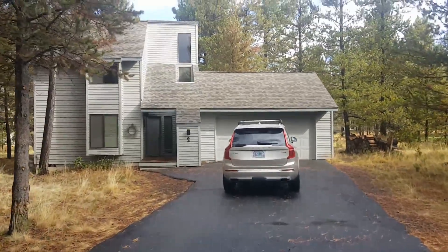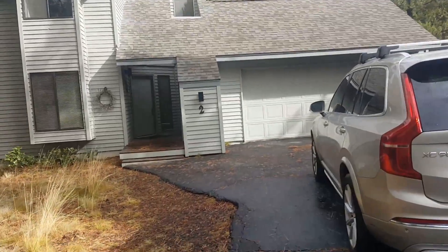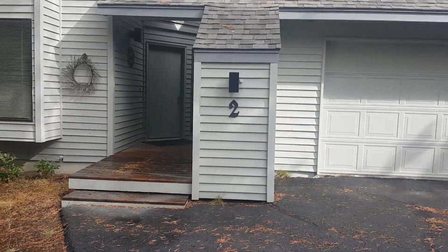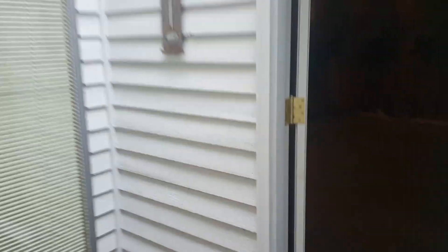I'm just going to do a little walking tour here. The house is about 1,574 square feet. You've got a two-car garage here, and then a couple of closets — one for garbage and one for general storage.